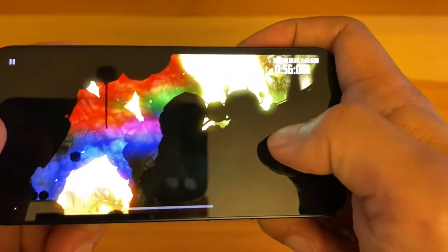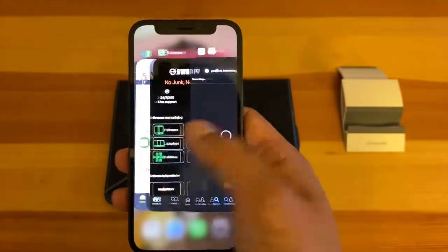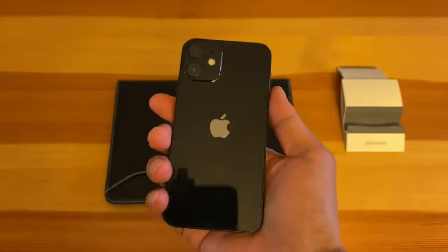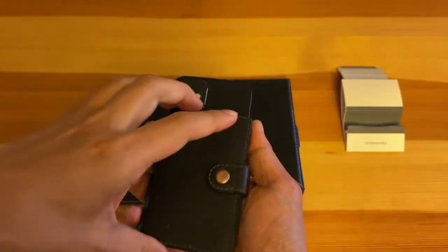That's it for my review of the iPhone 12 mini after one year of use. I hope this video helps you decide whether it's worth getting this phone. Please check out my other tech videos on computers and phones, don't forget to like this video and hit subscribe to my channel. See you in my next video — peace out and stay safe.